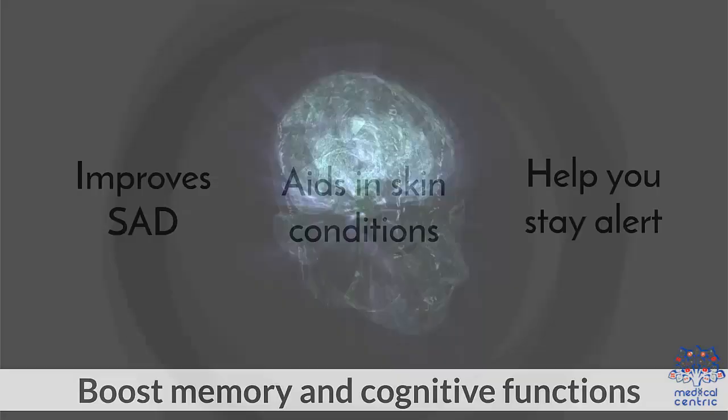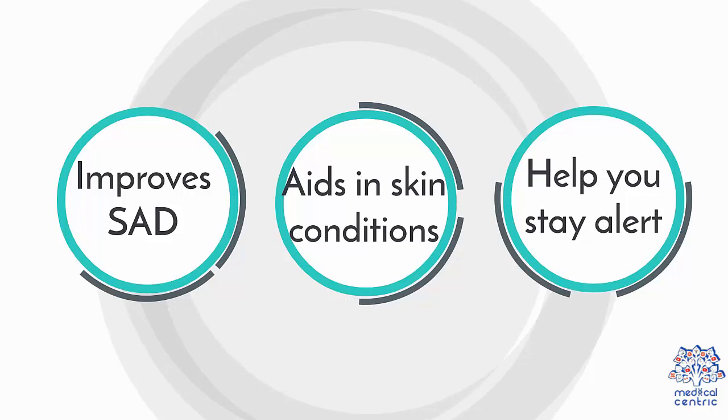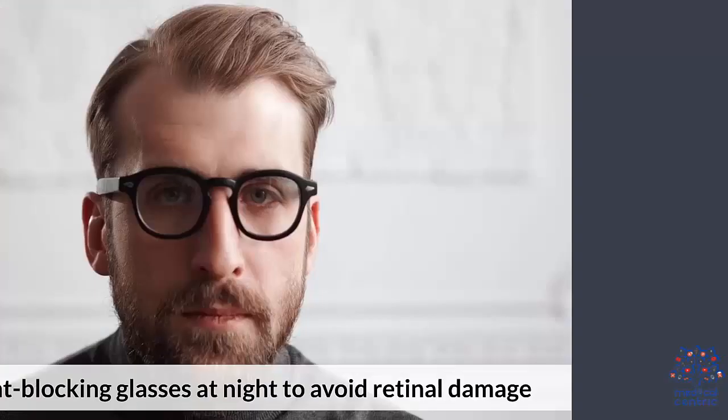Limited daytime exposure benefits: blue light kills bacteria that cause acne, boosts memory and cognitive functions, improves SAD, aids in skin conditions, and helps you stay alert.